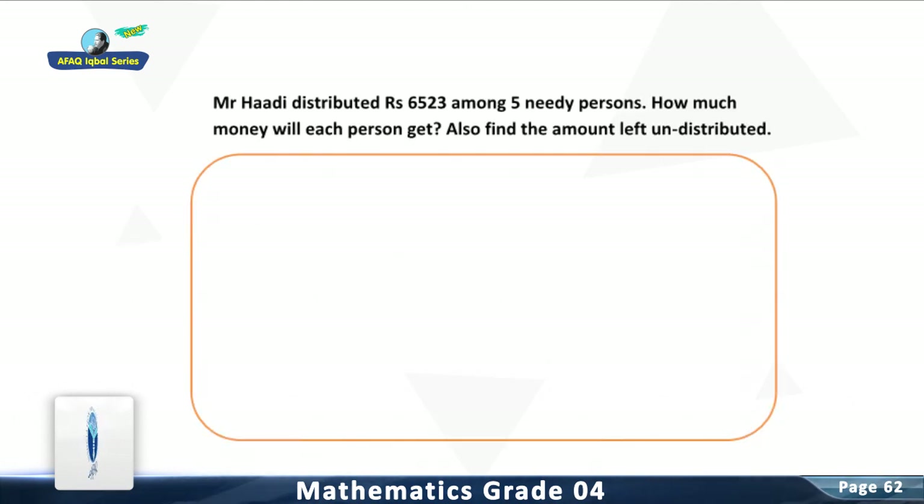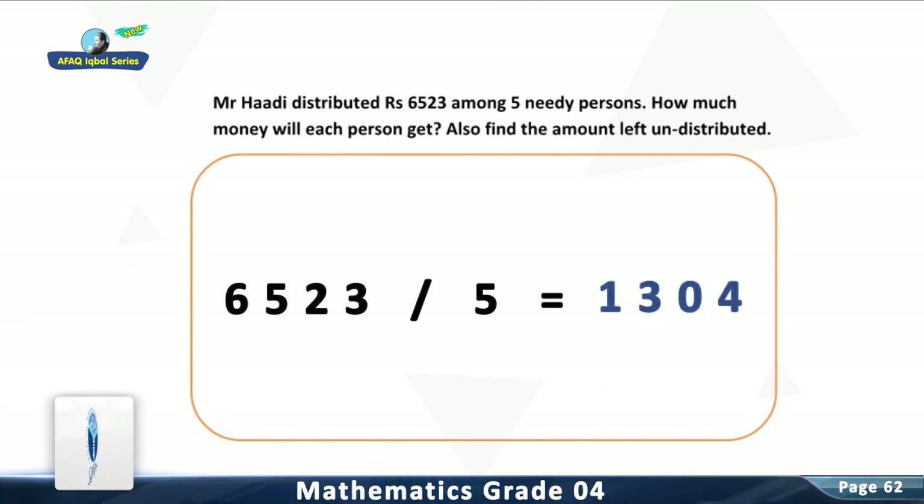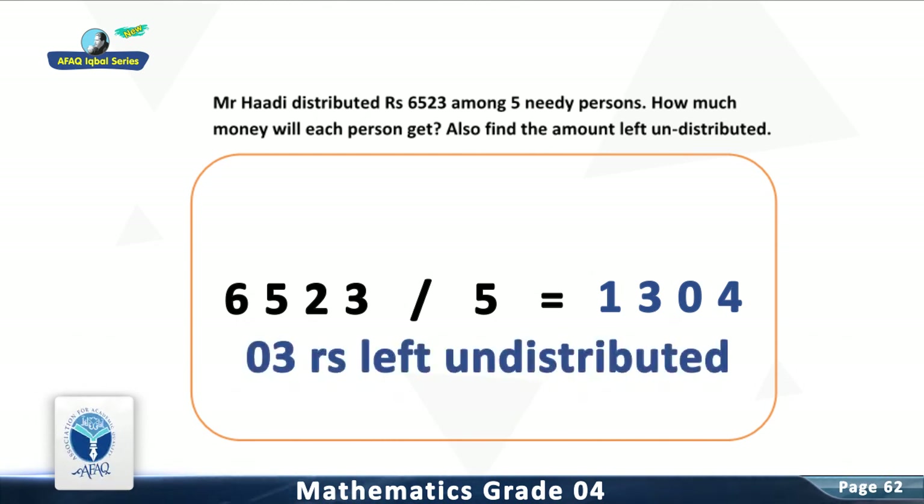Question 1: Mr. Abdul Hadi distributed Rs. 6,523 among 5 needy persons. Find how much money each person will get and the amount left undistributed. For solution, divide 6,523 by 5. You are right — each person will get 1,304 rupees, and there will be 3 rupees left undistributed.